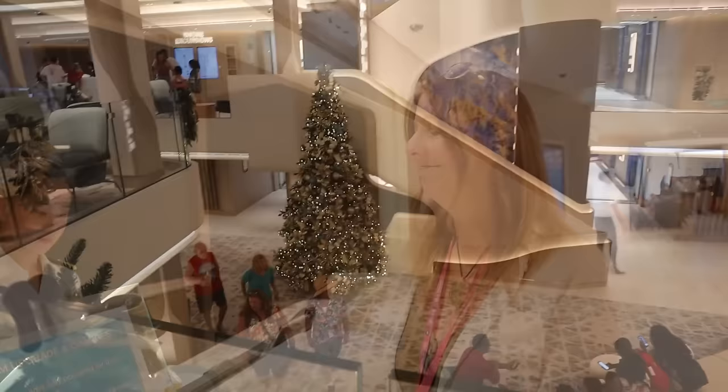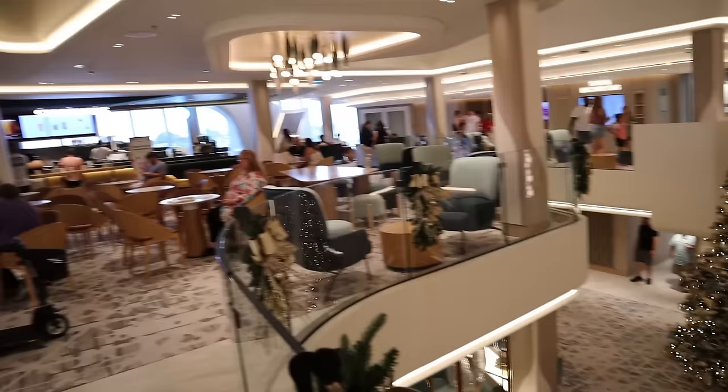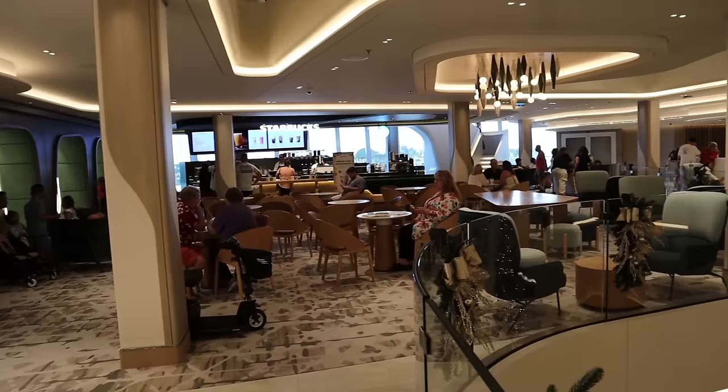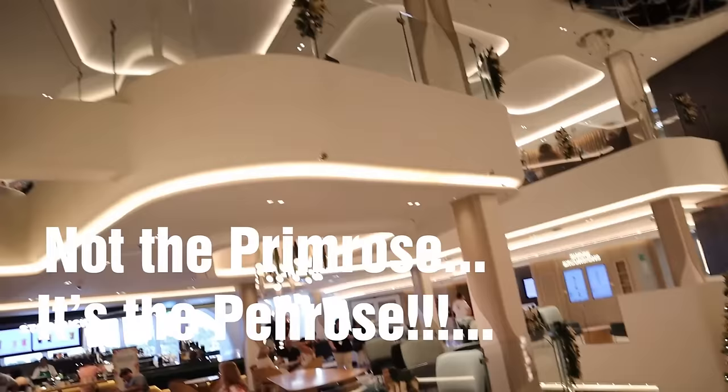I noticed a cool background right there for pictures - kind of a hippie, trippy look, very unique. And just in case you needed to get into the Christmas spirit, they've got a beautiful Christmas tree right here in the atrium. It's a three-story atrium - a really unique setup. On deck seven level two of the atrium, there's a Starbucks, the shore excursion desk, guest services, a little shopping, the Primrose Bar, and up top there's a whiskey bar we're going to have to check out later.